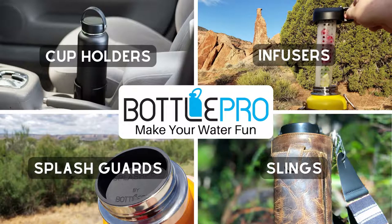Don't forget to check out BottlePro.net for accessories to make your large bottles like Hydro Flasks more fun and easier to use. Thanks for watching, and happy hydrating!